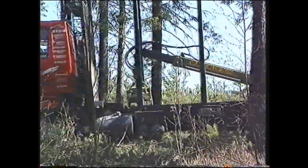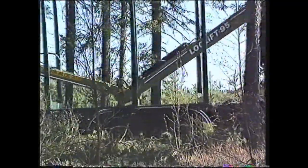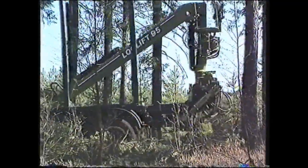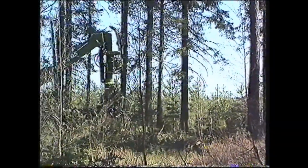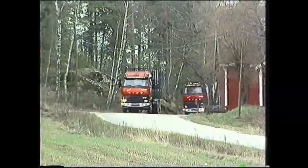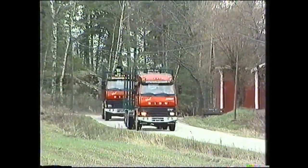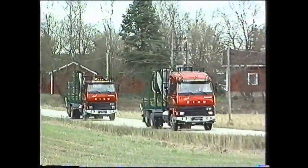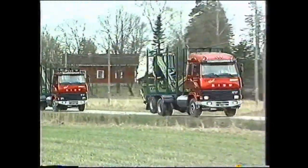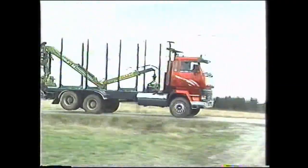Tehdas valmiin Sisu Forest puuauton perusta on kolmiaksellinen nostoteliauto. Sen tunnistaa korkeaprofiilisesta rungostaan sekä Sisu Forest pankkorakenteestaan. Olipa kolmiaksellisen puuauton vetotapa 4x4 plus 2, 6x2 tai 6x4, niin sen tulee aina olla varustettuna nostotelillä, kuten edellä olemme perustelleet.